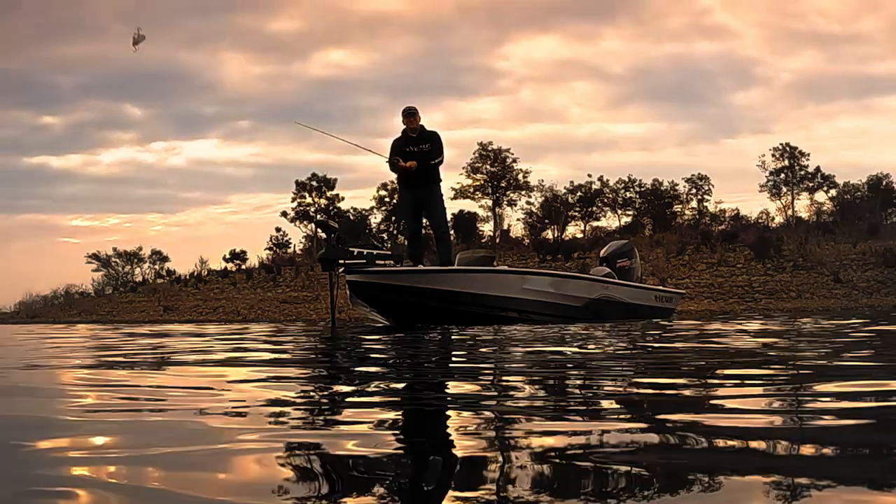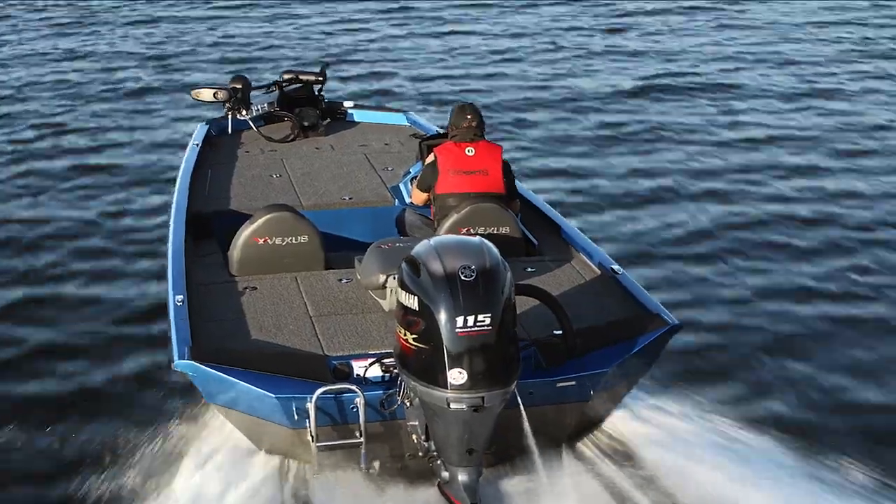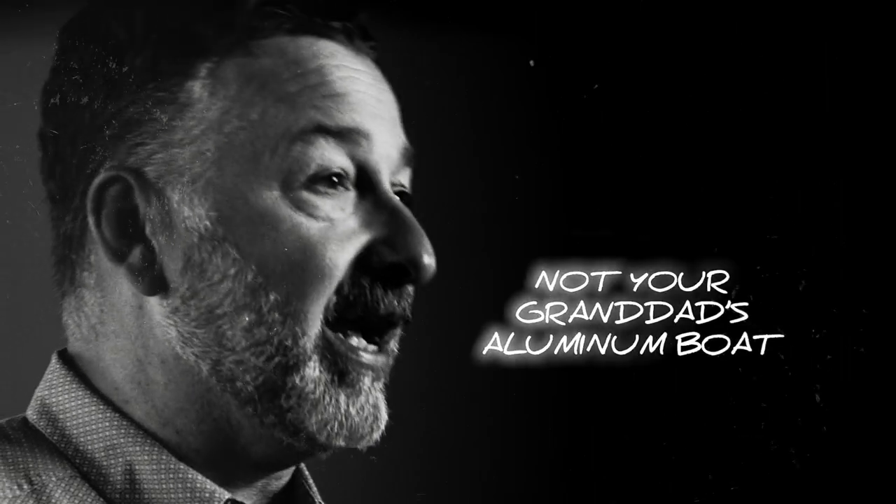These boats have an attitude to them. They're great to fish out of. They perform like a fiberglass boat. It's robust, it's solid, it rides great, but it's sporty. It's just a darn blast to fish out of. It's not your granddad's aluminum boat.